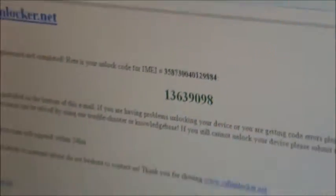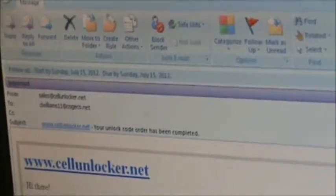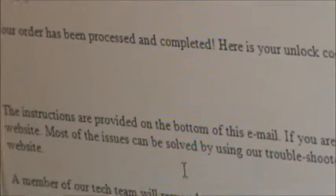You will then receive an email with the instructions as well as your unlock code. When you receive this email, you will want to verify again that your IMEI is correct and that it was done correctly. You will see your unlock code and then they will have instructions that tell you how to unlock the phone.